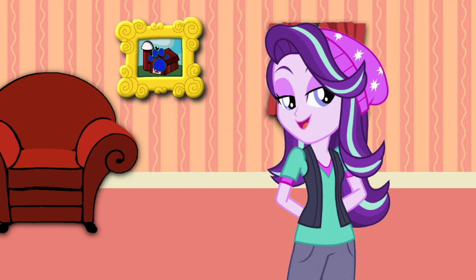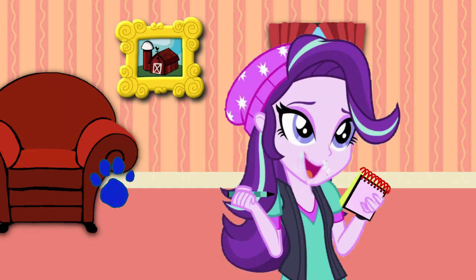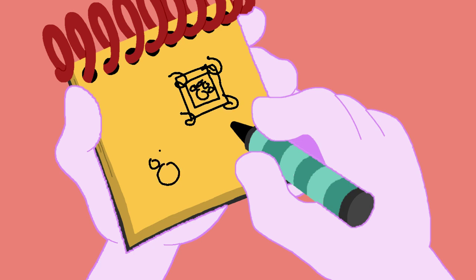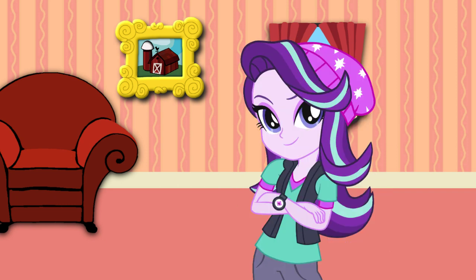Well, you know what we need? Our handy dandy notebook! Right! Alright, let's draw a skidooing motion. First, let's draw a picture frame. Then two paw prints. And a curved line here. And there! A skidooing motion. Well, we just drew it and figured it out.